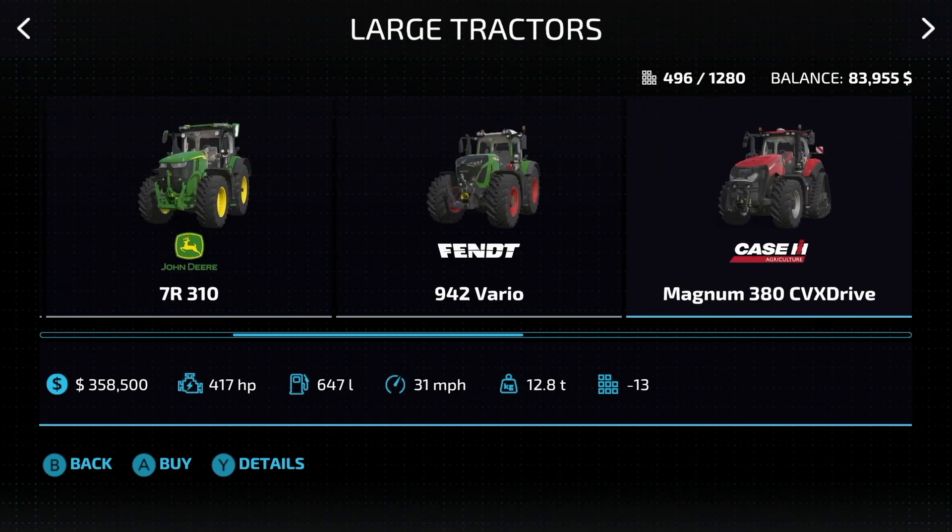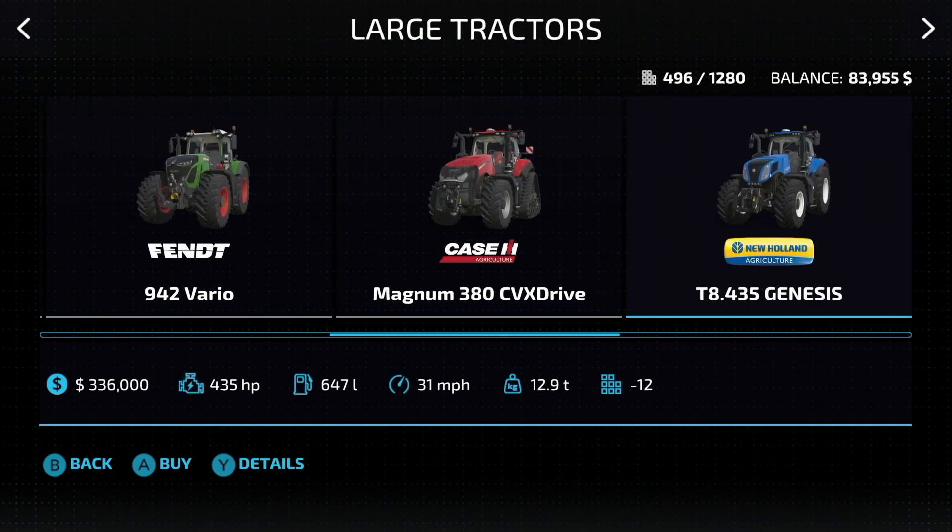Next up, we have the Case Magnum 380 CVX Drive. This is the showcase tractor of Farming Simulator 23 — the face, if you will. 417 horsepower, 31 miles an hour. Next up, the New Holland T8 Genesis, or T8 435: 435 horsepower, 31 miles an hour.